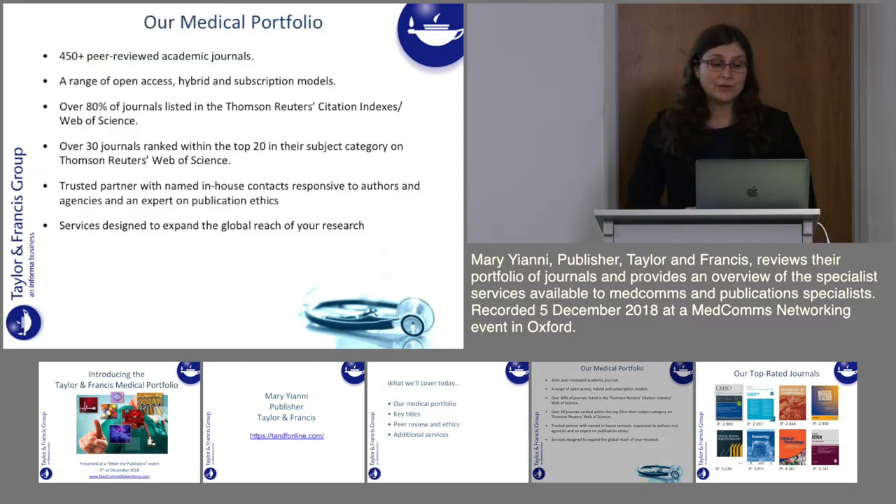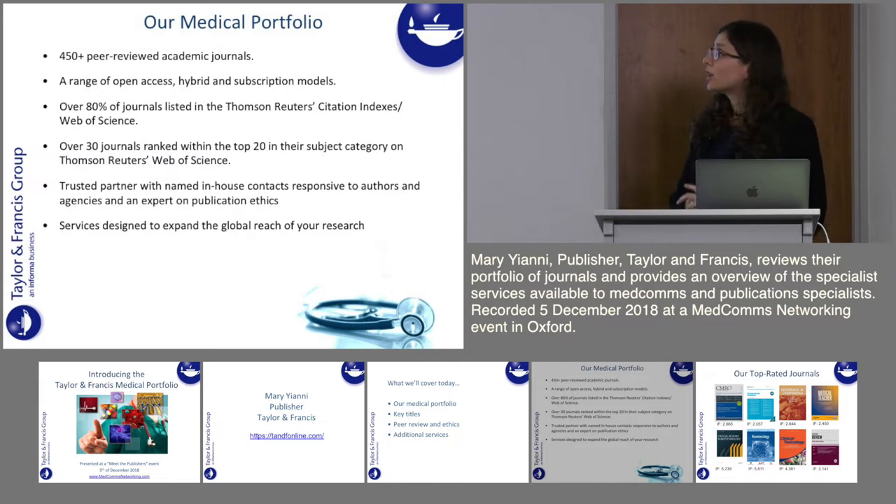So our medical portfolio — we currently publish over 450 peer reviewed academic journals and we are a growing publisher, adding journals to that list every year. We publish a range of open access, hybrid and subscription models, allowing researchers choice of where they'd like to publish. Over 80% of our journals are listed on Thomson Reuters, and we've got 30 journals ranked within the top 20 in their subject category.